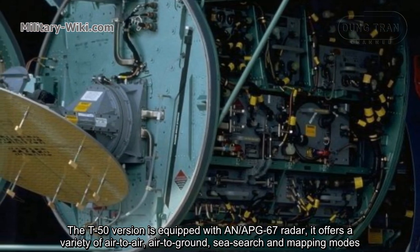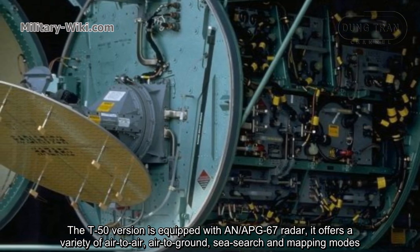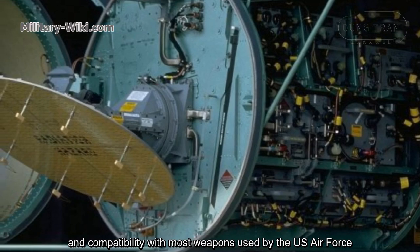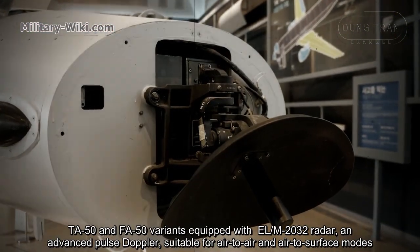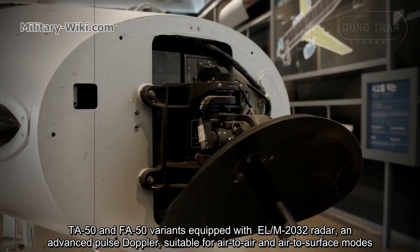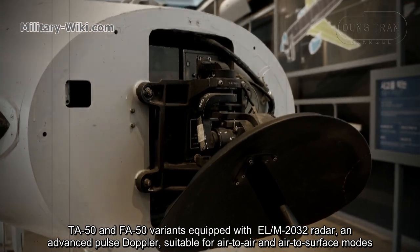The radar offers a variety of air-to-air, air-to-ground, sea-search, and mapping modes, and compatibility with most weapons used by the U.S. Air Force. The TA-50 and FA-50 variants are equipped with ELM-2032 radar, an advanced pulse Doppler radar suitable for air-to-air and air-to-surface modes.